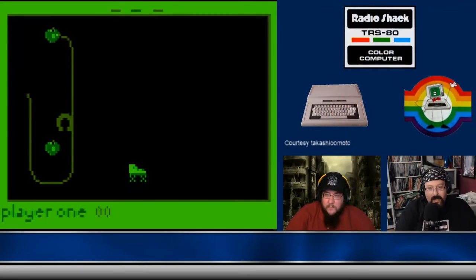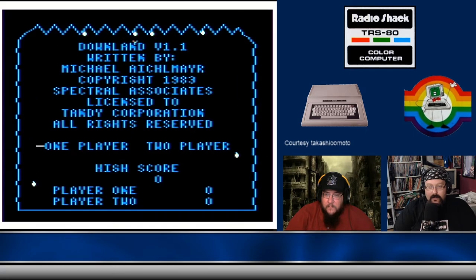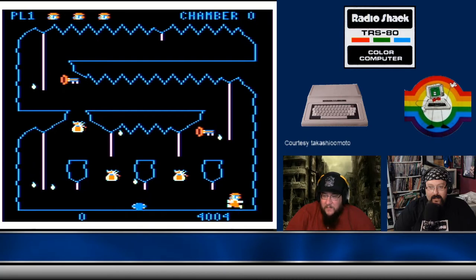Now Brent, we grew up — for those of you that don't know — we grew up with Tandy computers here at the house. We had the CoCo 2, then we upgraded to the CoCo 3, and eventually we ended up getting a Tandy 1000SL and a Tandy 1000TL — the DOS machines.